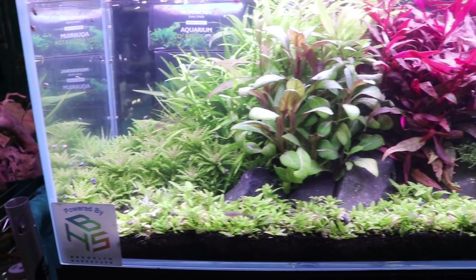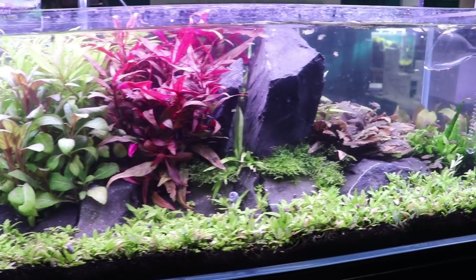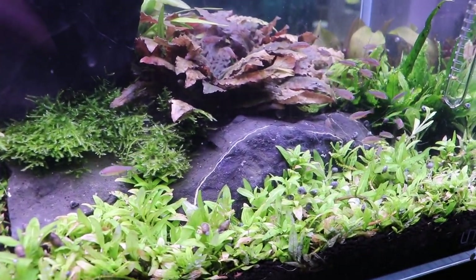This is a tank on the smaller size. Love the red plants — that's something I'm hoping at some point I'm going to add some more live red plants to some of my tanks. We'll have to see.